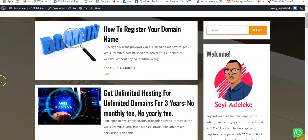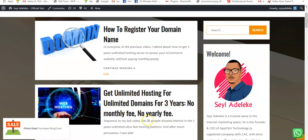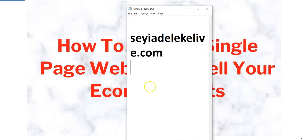Once you get to the page you'll see 'Get unlimited hosting for unlimited domains for three years' — click on it and watch the video to see the whole procedure on how to get the hosting and also how to register your domain name. So like I said, today we're going to focus on how to set up a single page website to sell your e-com products.